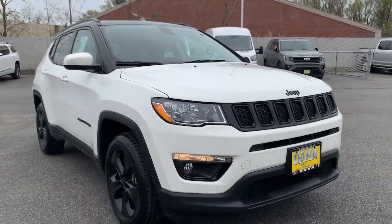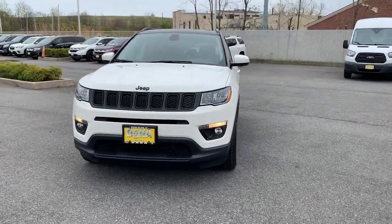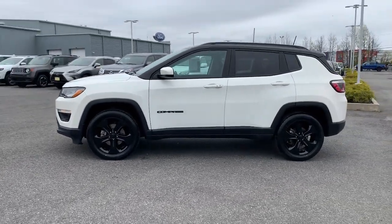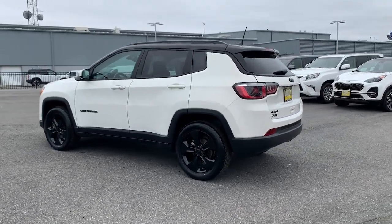Get a feel for the 2019 Jeep Compass. This vehicle still has fewer than 45,000 miles on the clock, so it won't last long. Enjoy the adventure with confidence in the Compass. It offers the perfect blend of SUV versatility and state-of-the-art safety technology.